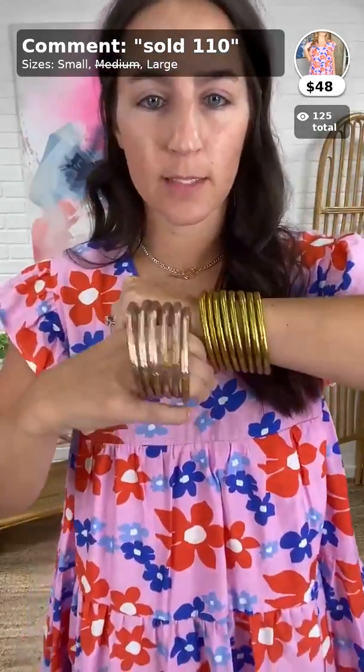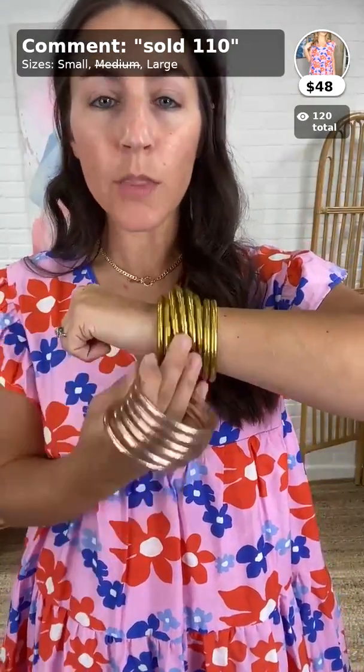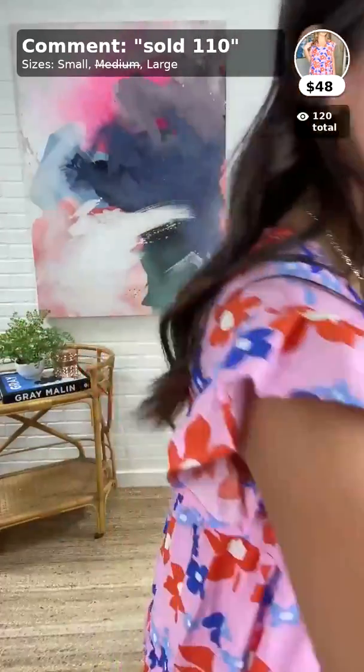Someone was asking about bangle colors — we both have on gold. Here's the champagne so you can see the difference. Honestly, you cannot go wrong with either. Gold is probably best if you want to stack with other Buddha Girls or the Vitas since they have gold in them. However, champagne looks so pretty with any pink or warm shade — like the dress Christy has on. The Groovy Girl starter pack: Buddha Girls in gold or champagne, the Goriana necklace, and Runaways. That's it.